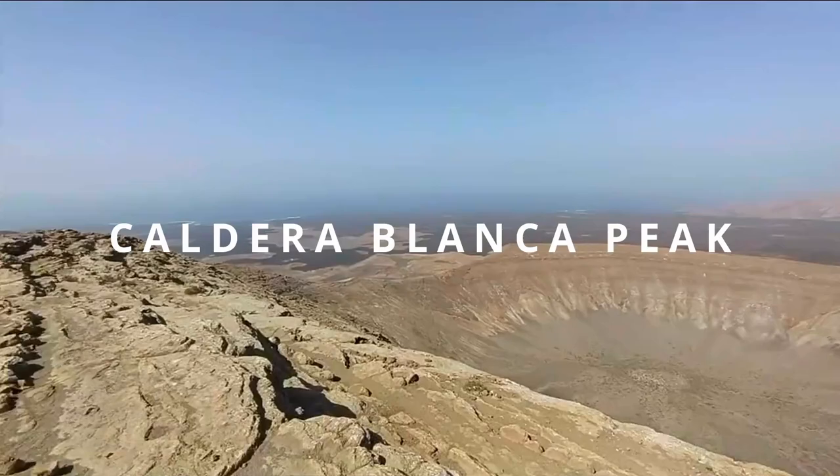Look at this view! It's still pretty windy up here. Just as I was coming up, I saw all of the other people go down, so it is just me at the peak.